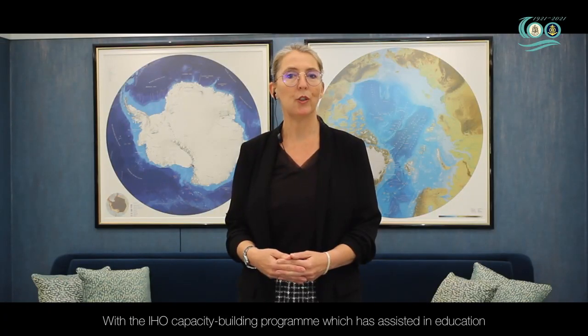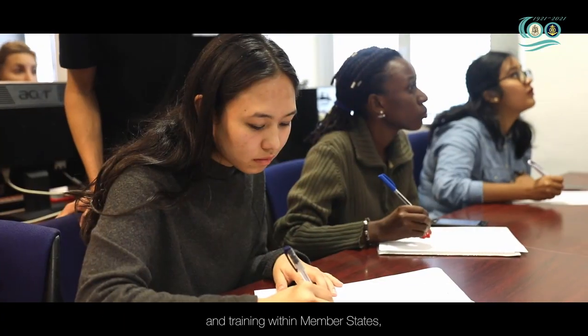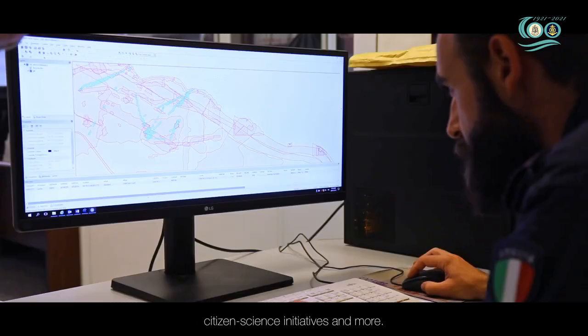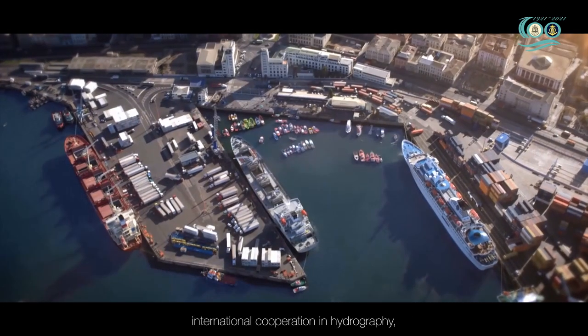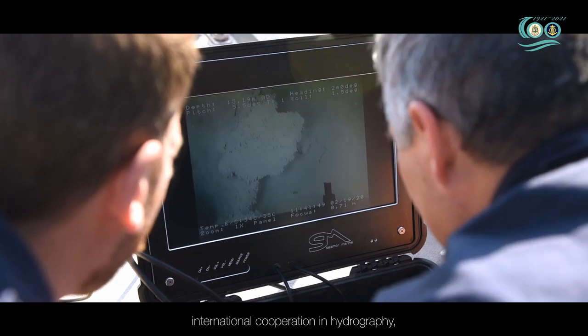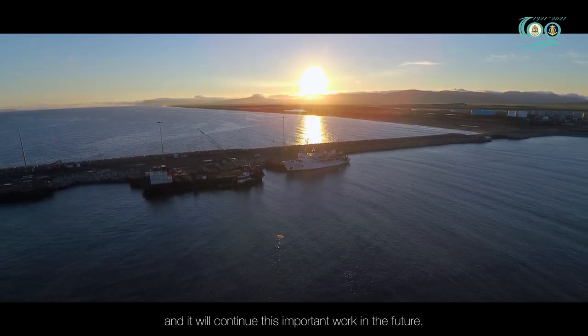With the IHO Capacity Building Programme, which has assisted in education and training within member states, citizen science initiatives and more, the history of the IHO is a story of successful international cooperation in hydrography, and it will continue this important work in the future.